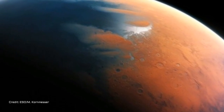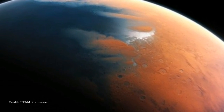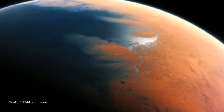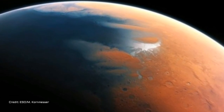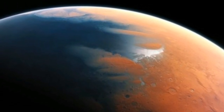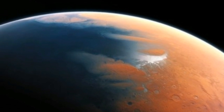"This is a really wonderful example of how data, once collected, can be analyzed with new techniques," planetary geologist Jim Head from Brown University, who isn't involved with the study, told Science. The findings are reported in Icarus.